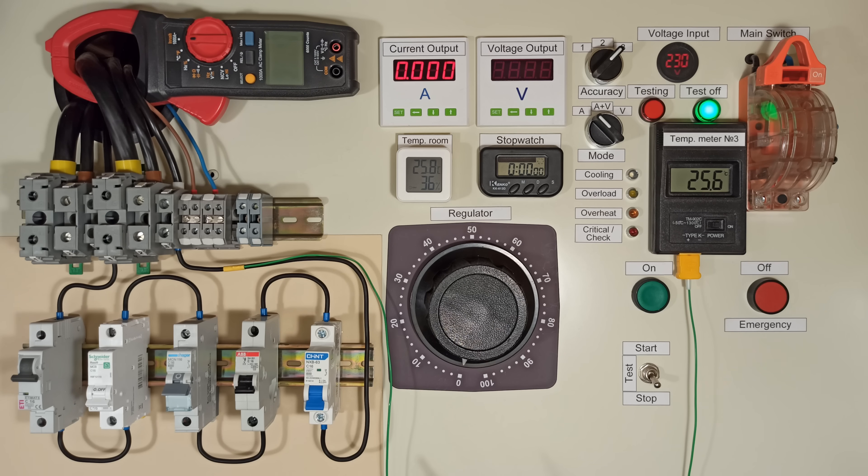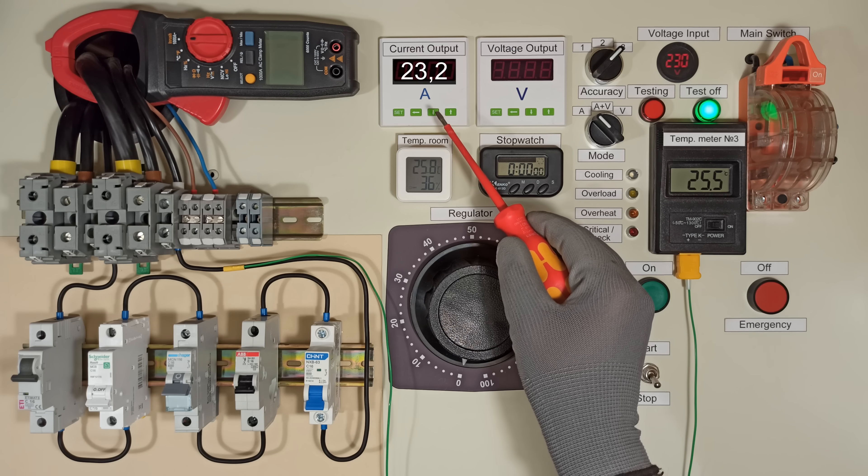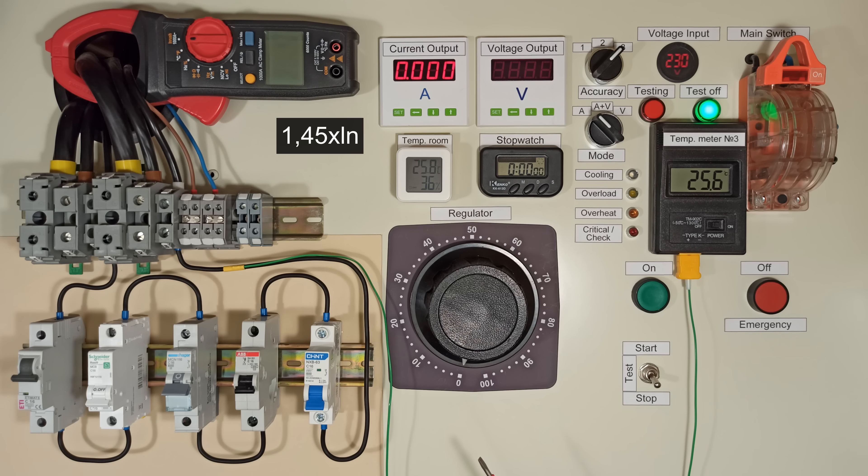I'm going to supply 23.2 amps, which is 1.45 times the nominal current of these circuit breakers — that's the guaranteed tripping point. I want to determine which breakers trip faster and which ones take longer.